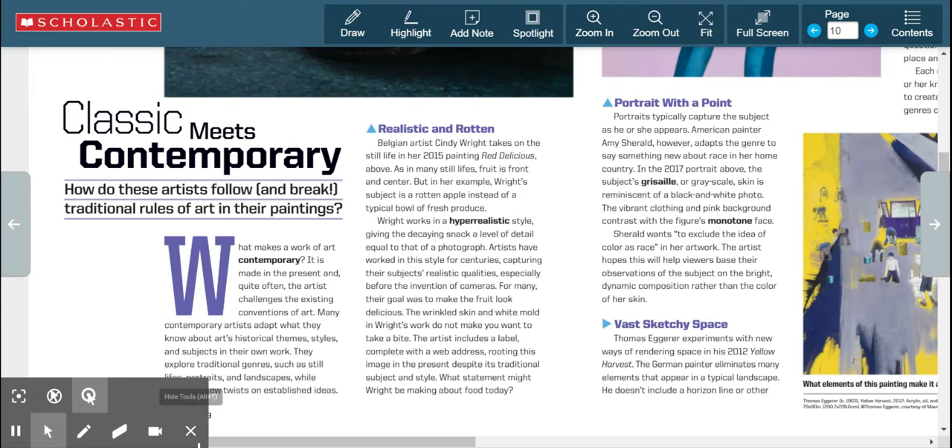Belgian artist Cindy Wright takes on the still life in her 2015 painting 'Bright Red Delicious.' As in many still lifes, fruit is front and center, but here the subject is a rotten apple instead of a typical bowl of fresh produce. Wright works in a hyper-realistic style, giving the decaying snack a level of detail equal to that of a photograph. Artists have worked in this style for centuries, but the wrinkled skin and white mold in Wright's work do not make you want to take a bite.